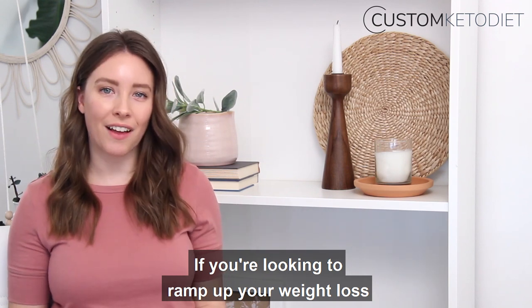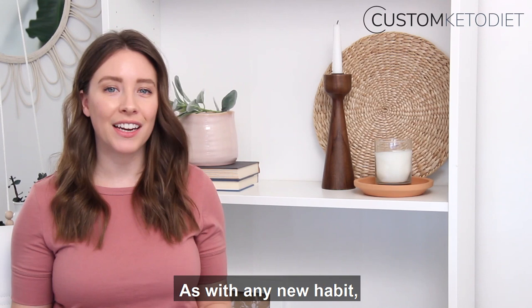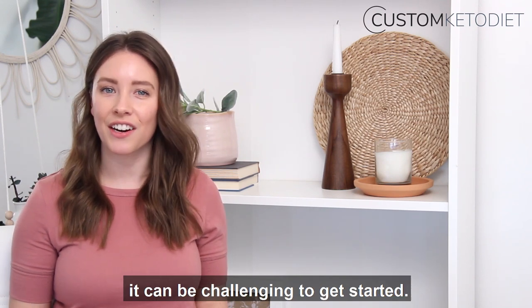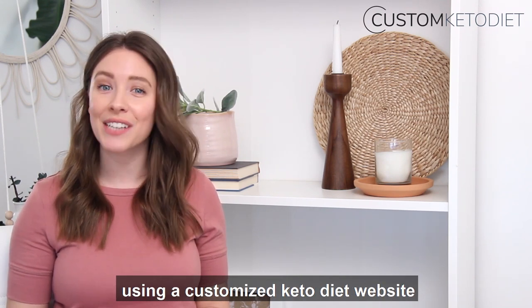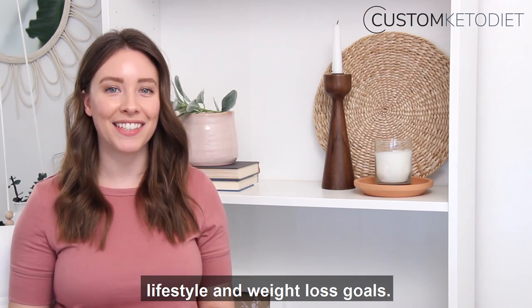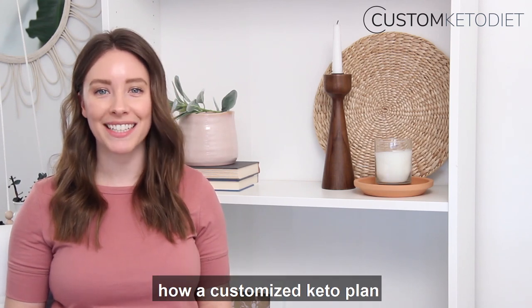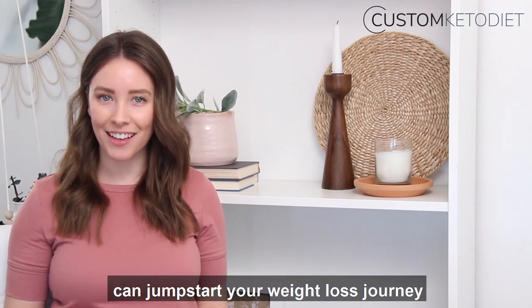If you're looking to ramp up your weight loss and boost your health, then I highly suggest you try out this diet. As with any new habit, it can be challenging to get started, so that's why I recommend using a customized keto diet website where you'll get personalized feedback on your statistics, lifestyle, and weight loss goals. Click the link below this video to discover how a customized keto plan can jumpstart your weight loss journey and help you achieve your goals.